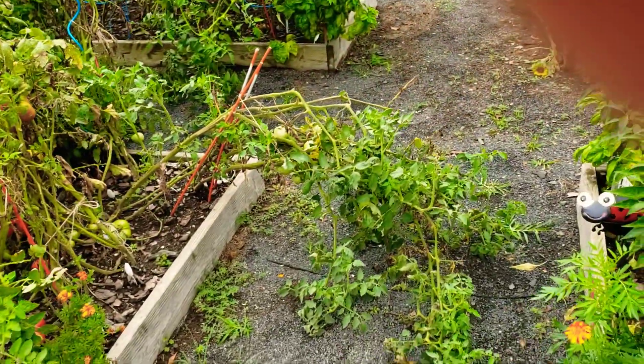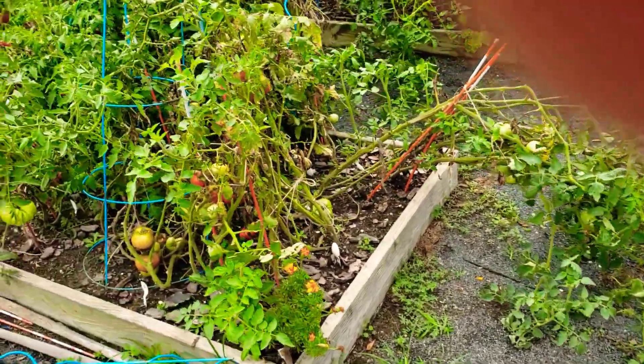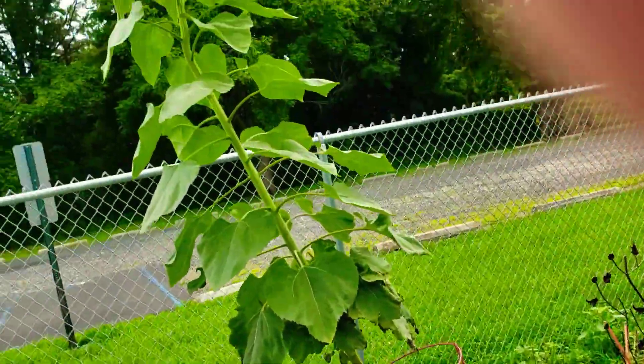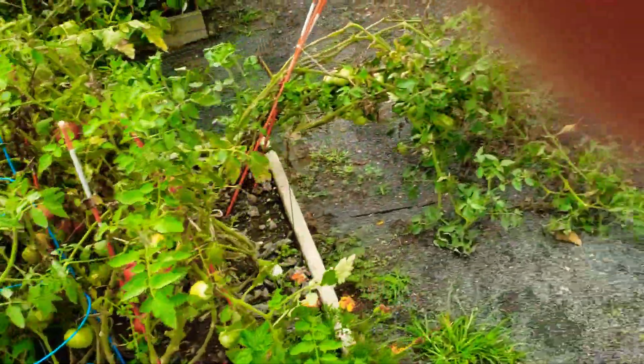I'm just not having luck with my tomatoes this year. Look at this — everything is leaning, everything has fallen over.